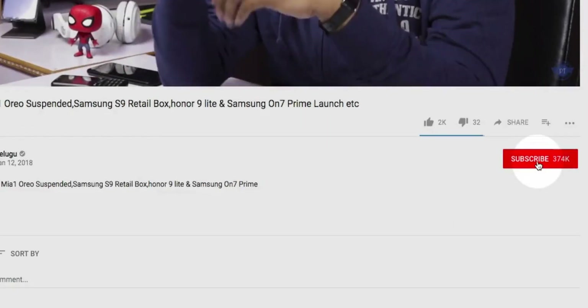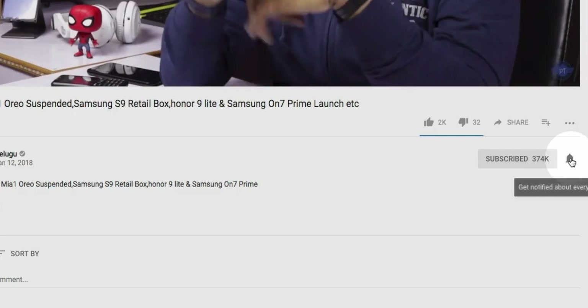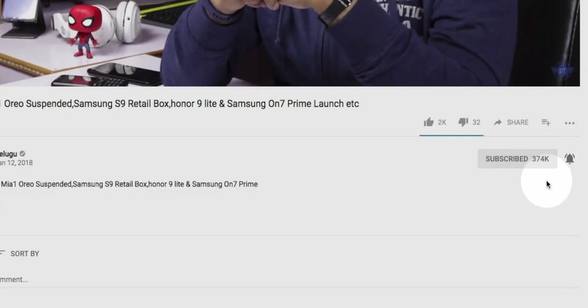If you're interested in this video, you can subscribe to my channel — click the subscribe button. In the comments section, you can comment about the Nokia 2.3.